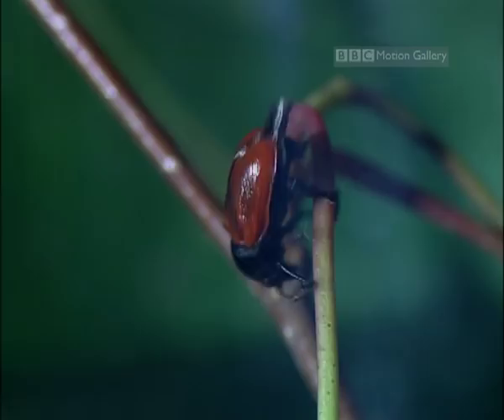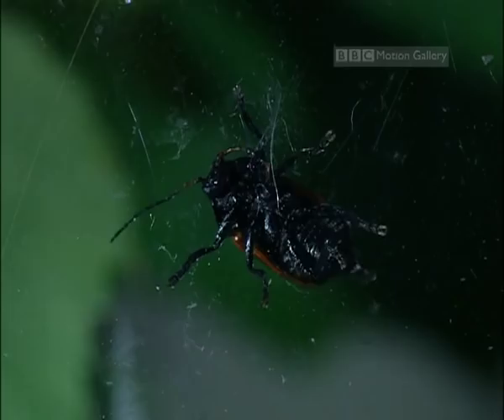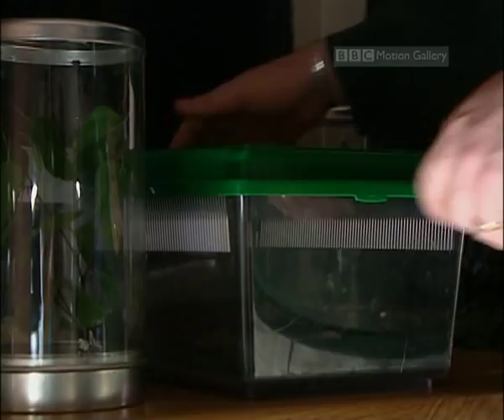But David Hampton isn't calling in the pest control. In fact, he's happy to give up his entire home to these particular little bugs. They're hazelpot beetles, and habitat loss has made them one of the most endangered beetles in Britain.